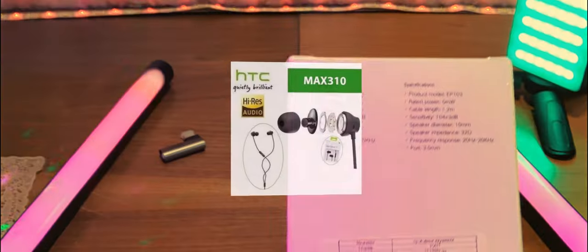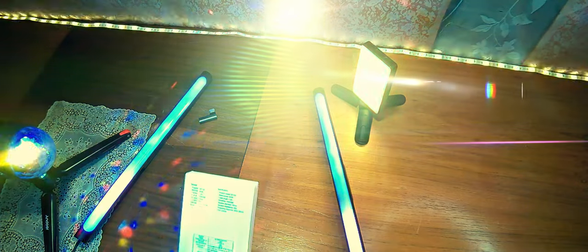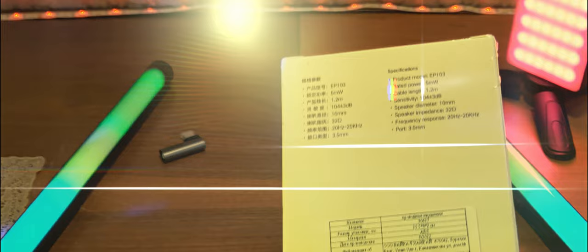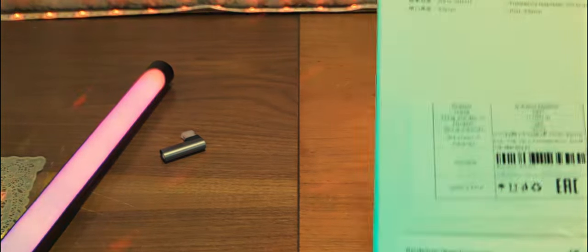Кстати, у HTC тоже есть наушники с Hi-Res свойствами, но там не 10 мм, а 13 мм. Дальше сопротивление 32 Ом. Герцовка от 20 Гц до 20 кГц. А у HTC от 10 начиналось — практически рядом. И подключение осуществляется при помощи 3,5 мм мини-джека 4-х пиновой TRRS.